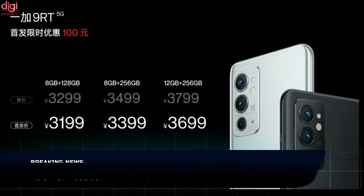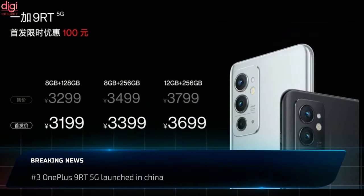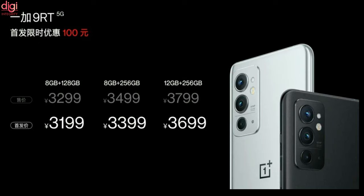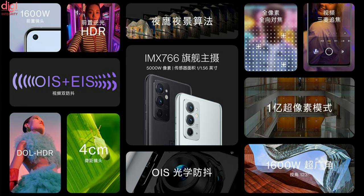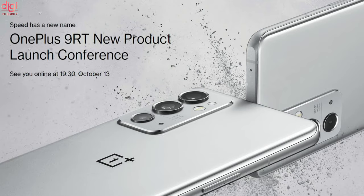OnePlus 9RT 5G price starts at Rs 38,500 in China. This phone comes with a Snapdragon 888 processor and a 50MP primary camera. The OnePlus 9RT 5G is expected to launch in India very soon.